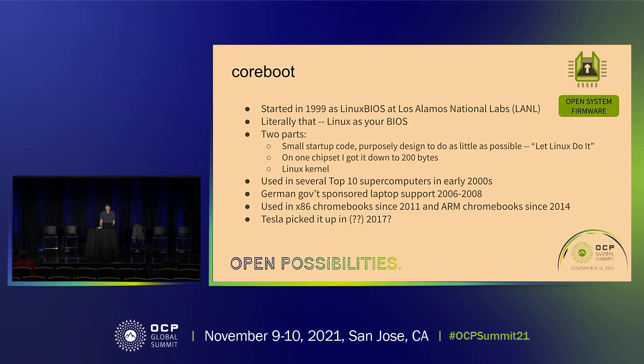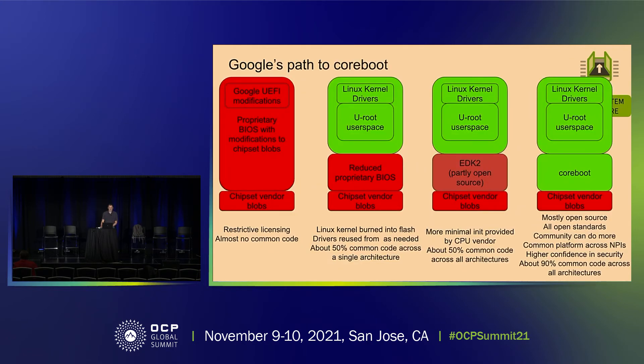Coreboot consisted of a very small startup piece of code — on one chipset I got it down to roughly 200 bytes — and then a Linux kernel. We actually deployed Linux BIOS on several top-10 supercomputers between 2002 and 2005. The German government sponsored laptop support from 2006 to 2008, and their organization BSI (bsi.de) to this day continually pushes and mandates coreboot on critical government infrastructure purchases. Coreboot has also been used in Chromebooks since 2011, ARM Chromebooks since 2014, and Tesla has a corporate GitHub repo with it too.